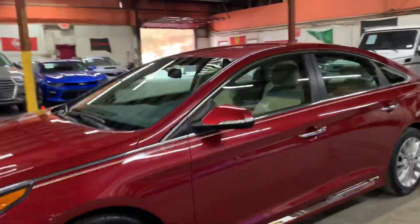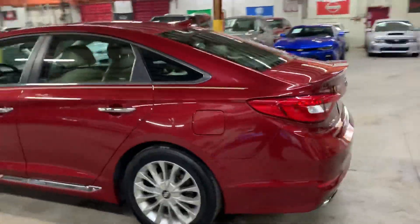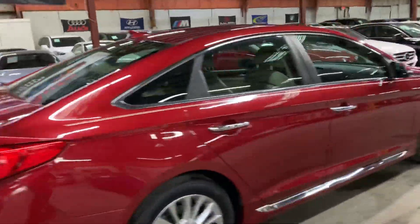Hello guys, it's Alex Sotos here at Atlanta, Georgia. Today I'm going to be showing you around this 2015 Hyundai Sonata. I'm going to go ahead and give you a quick tour around it. Then we'll go inside and check out the interior. This is the 2015 Hyundai Sonata Limited.